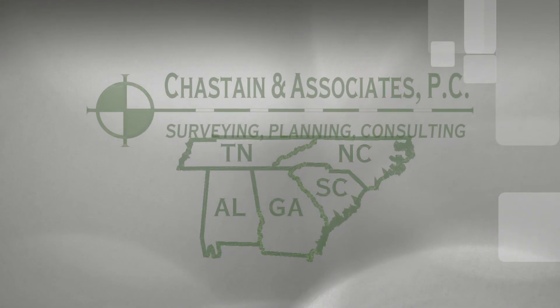Once that has been completed, our end product — the plat — is a detailed map of the property with all relevant notations and certifications that meets the state standards for recording and property transactions.